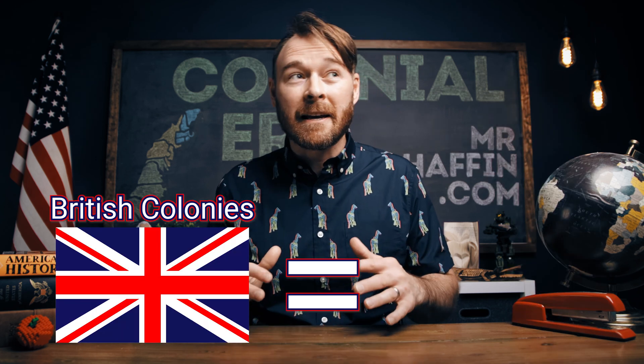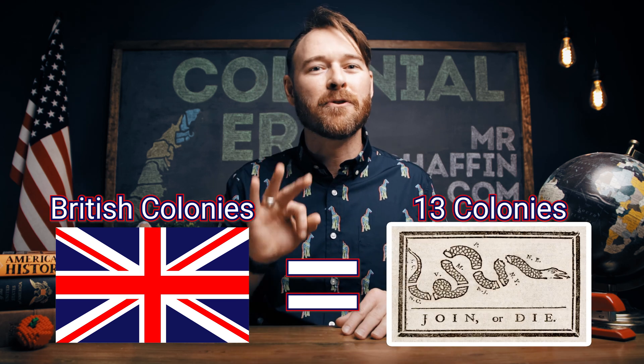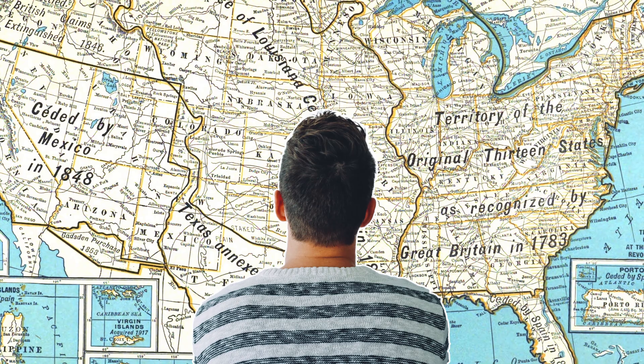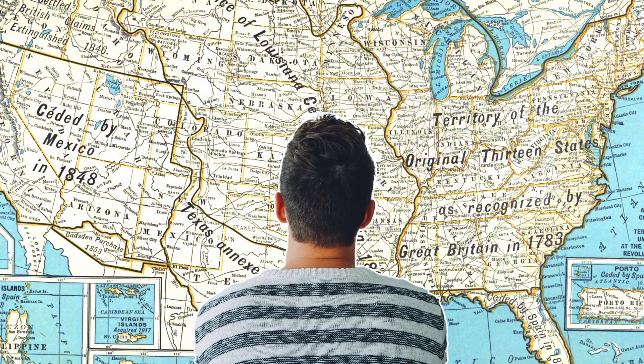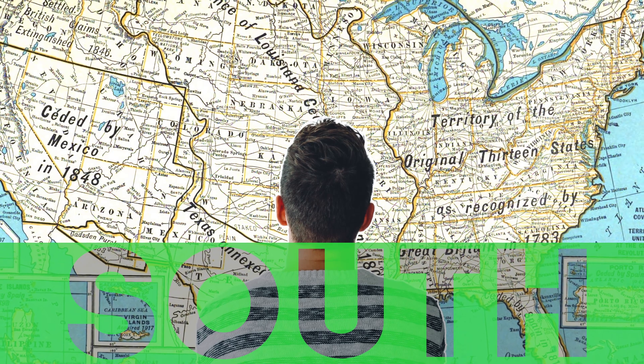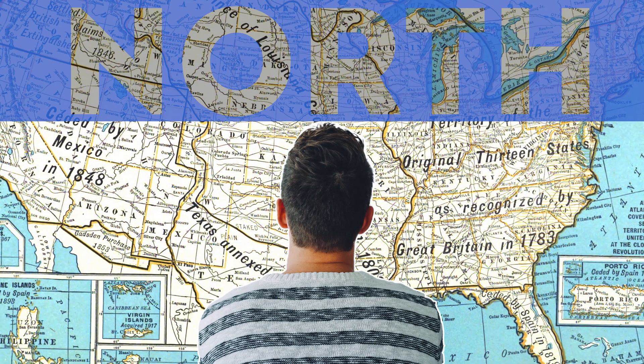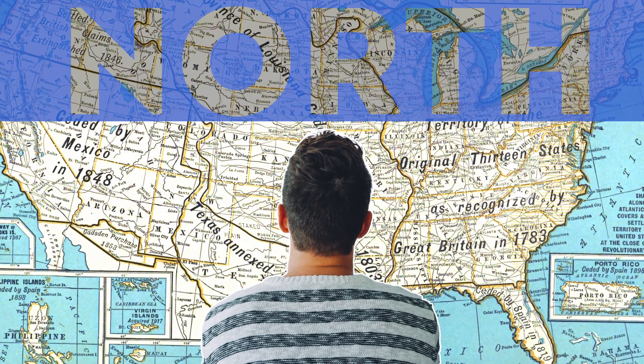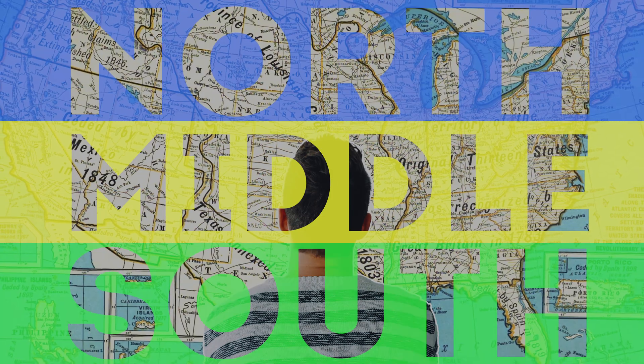The British colonies, also known as the 13 colonies, fit nicely into three regions. Think of these regions like categories that help us sort out the differences and figure out why each region is unique. This next part will require a super simple understanding of directions. If you were staring at a map and asked which way is south, you should point down. North — point up. And if something is stuck in between those two points, you would say it is in the middle.